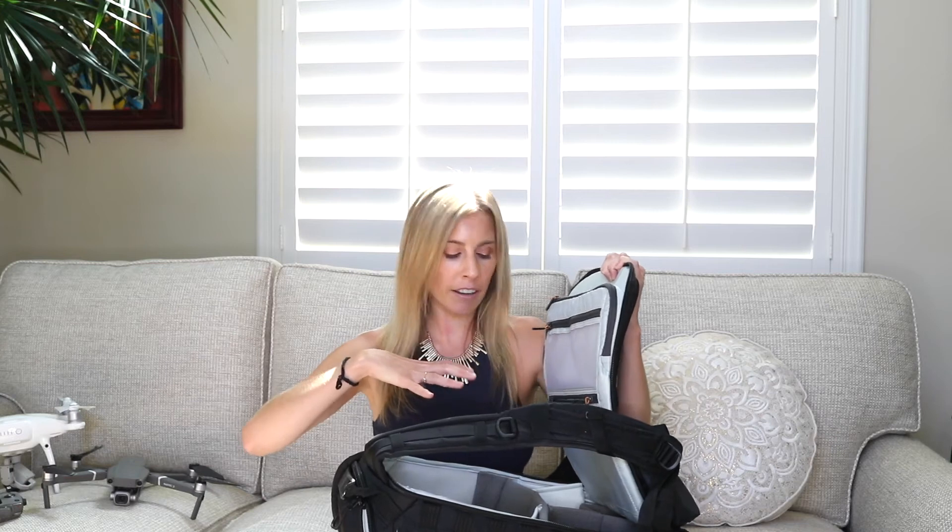I carry my drone on the plane. By law you should always carry on your batteries — they're flammable. I store my drone inside the bag and then store additional batteries within the pockets, along with my memory cards, white balance card, or anything else I need depending on what I'm shooting.